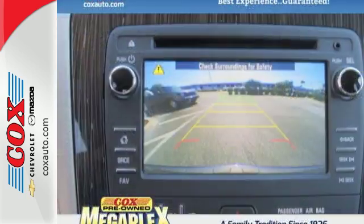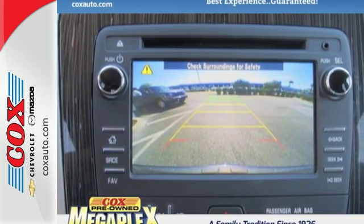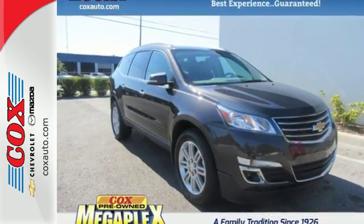With equal doses of refinement and excitement, this is the complete package. Experience this Traverse today.